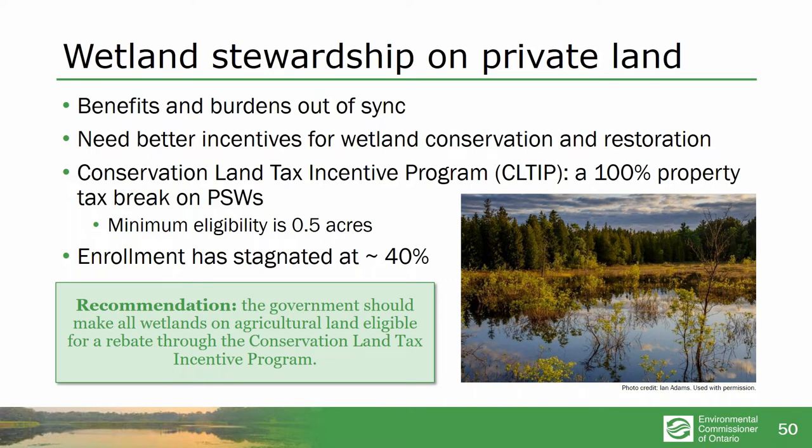Another part of the issue is wetland stewardship on private land. A lot of private property owners have wetlands, but the benefits and burdens are out of sync. Everyone in the area benefits if a wetland is preserved — somewhere to hold the water so they don't flood — but all the costs fall on the property owner. When there's this complete disproportion between costs and benefits, it's no surprise that property owners decide to drain or plow their wetlands, especially if the province will help pay for draining the wetland, which it does. We need better incentives and better provincial policy.